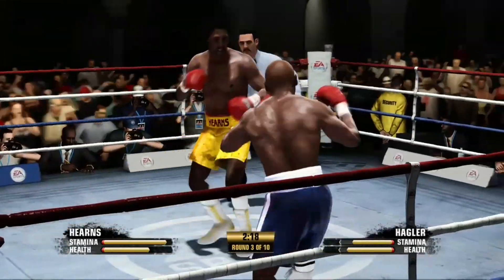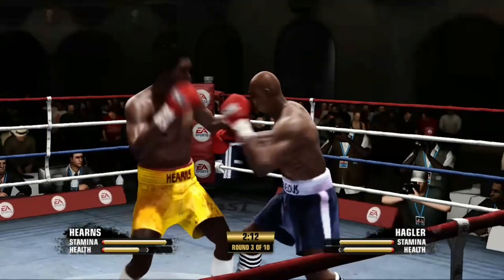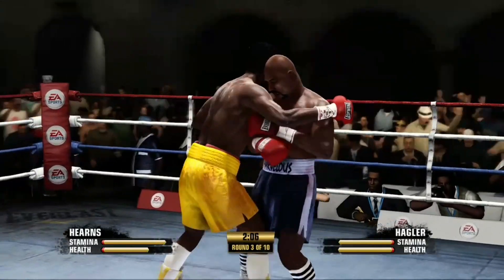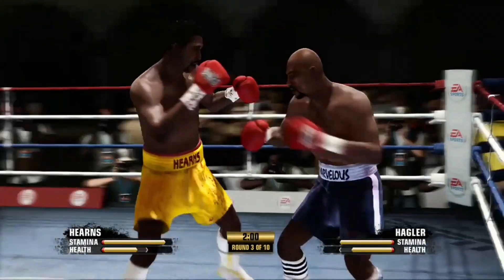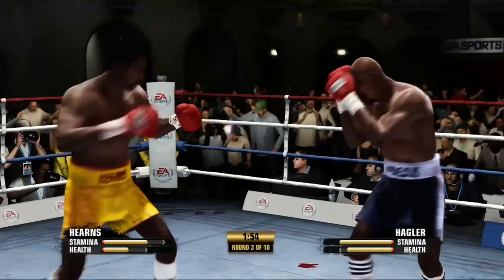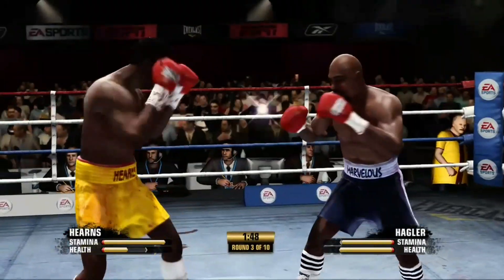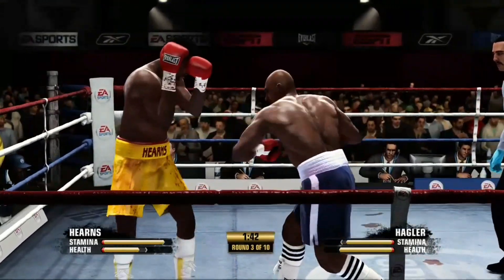Good combination to the body. Hearns' right hand scores well. Took a shot, now he gets the left. That was a nice hook that landed that time by Marvin Hagler. Look at this — another power punch able to land. We're early on in this fight and he's going for it.